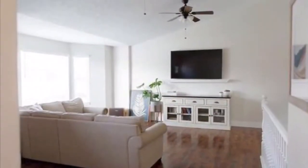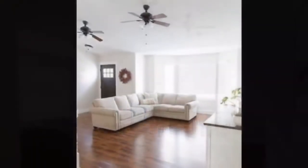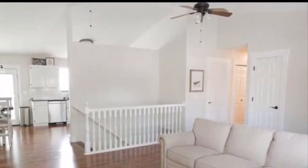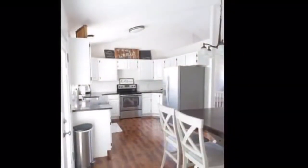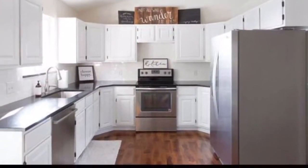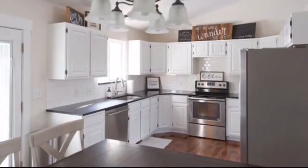Out back is a perfectly redone Trex deck off the main level, overlooking the yard and the surrounding views. It features granite countertops, new appliances, updated plumbing and lighting fixtures, fresh paint, carpet, laminate floors, new blinds, and all-new exterior doors.